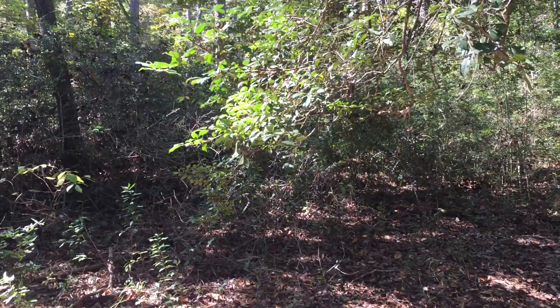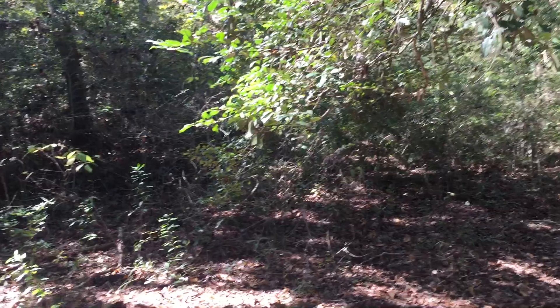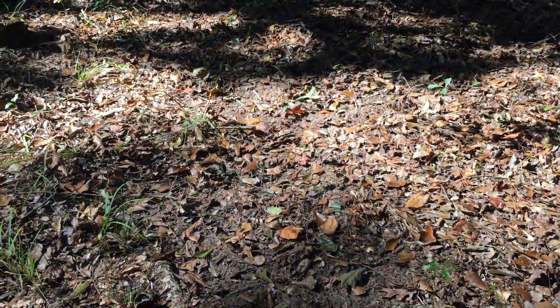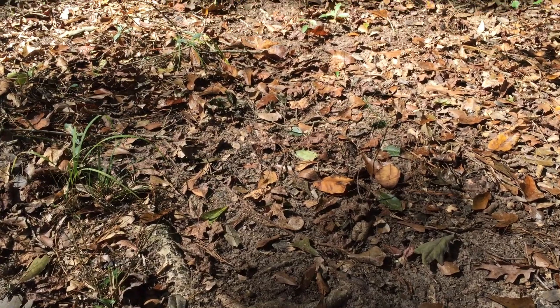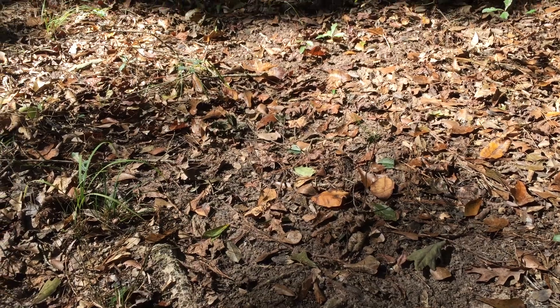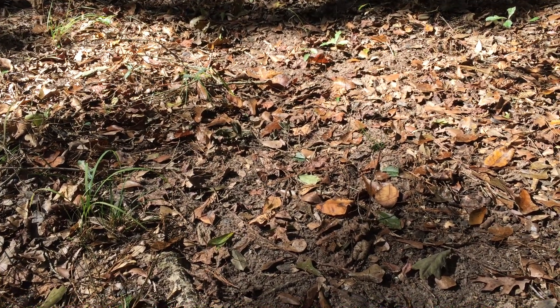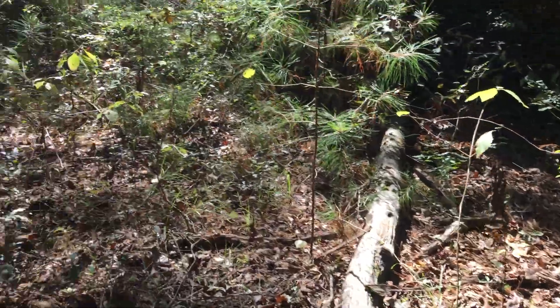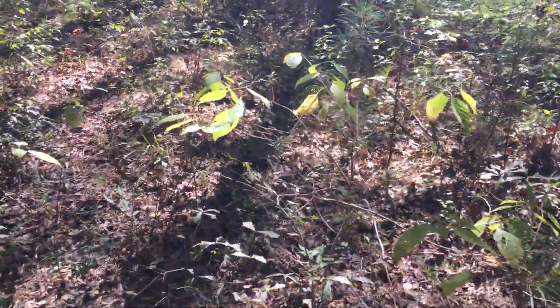Right above you can see the branches that the buck will rub his horns on — it may be hard to see on camera. I can tell that this scrape is very active and it's pretty big too, so that means there's plenty of white-tailed deer coming by this spot.